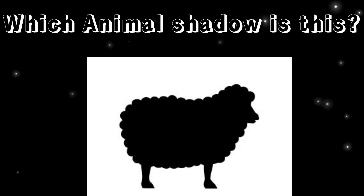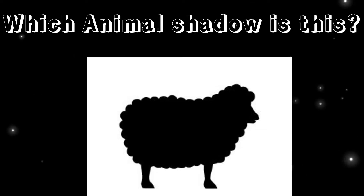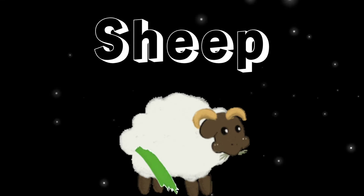Which animal shadow is this? You are right, it's a sheep.